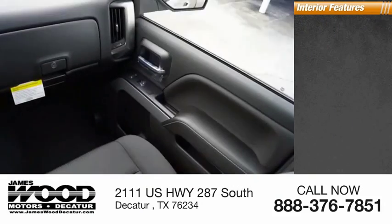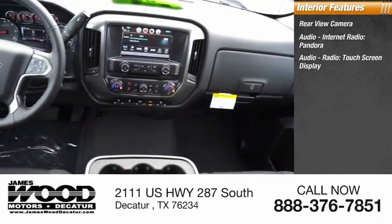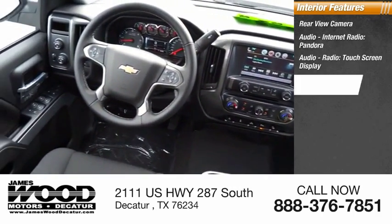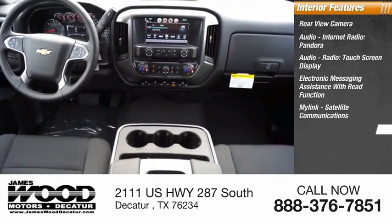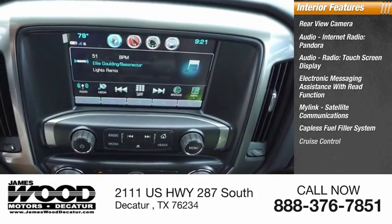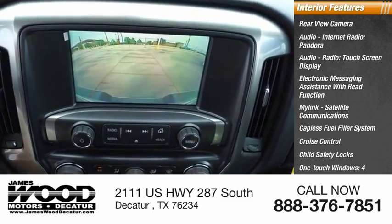Inside you'll find rear view camera, audio, internet radio, Pandora, audio radio, touchscreen display, electronic messaging assistance with read function, MyLink, satellite communications, capless fuel filler system, cruise control, child safety locks, one-touch windows, and power steering.